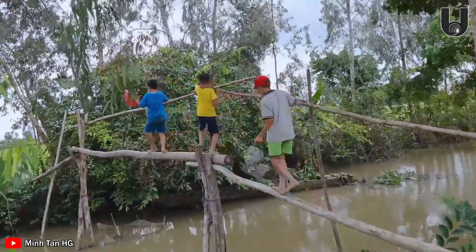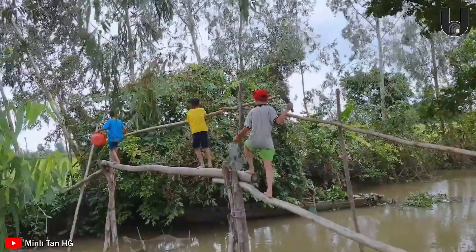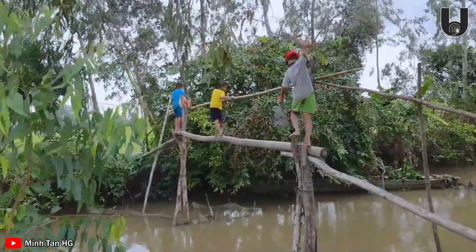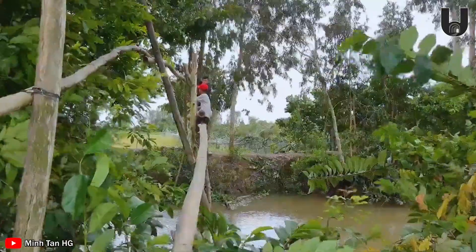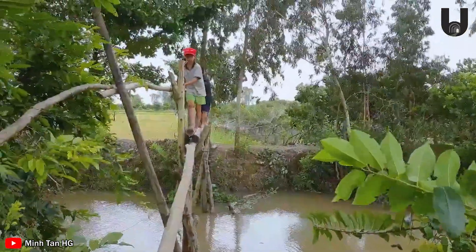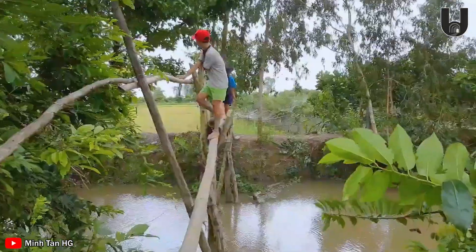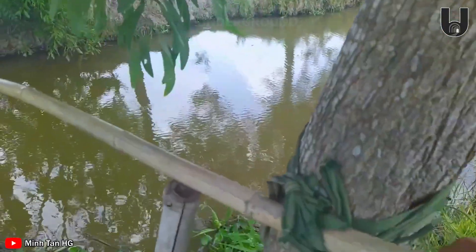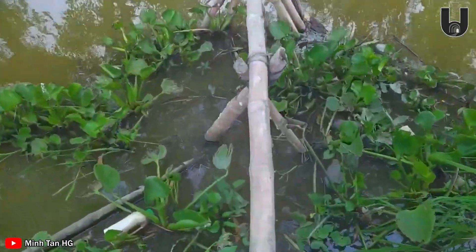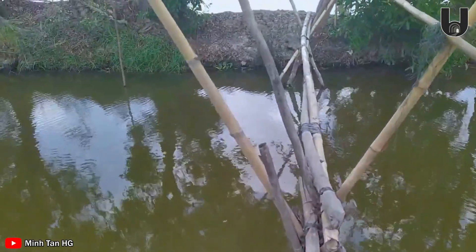Monkey bridges, a distinctive feature of the watery Mekong Delta, are not only a testament to local craftsmanship, but also to the Vietnamese people's incredible adaptability. The name comes from how people move across them — hunching over, using their hands for balance like monkeys swinging through trees. Monkey bridges are a flexible and practical transportation solution, especially in areas with complex terrain and dense networks of small canals where building large bridges is challenging.